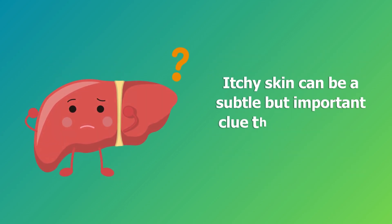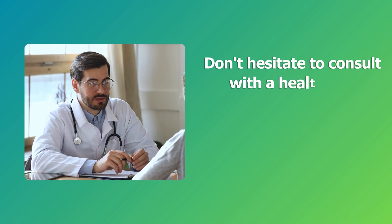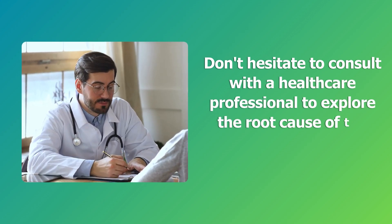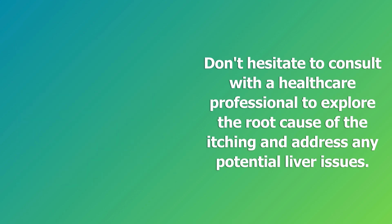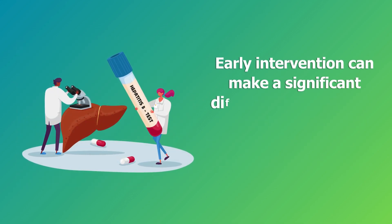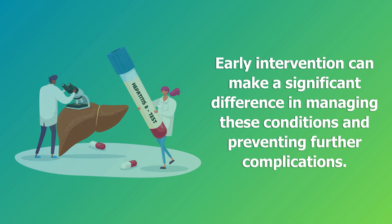Itchy skin can be a subtle but important clue that something might be off internally. Don't hesitate to consult with a healthcare professional to explore the root cause of the itching and address any potential liver issues. Early intervention can make a significant difference in managing these conditions and preventing further complications.